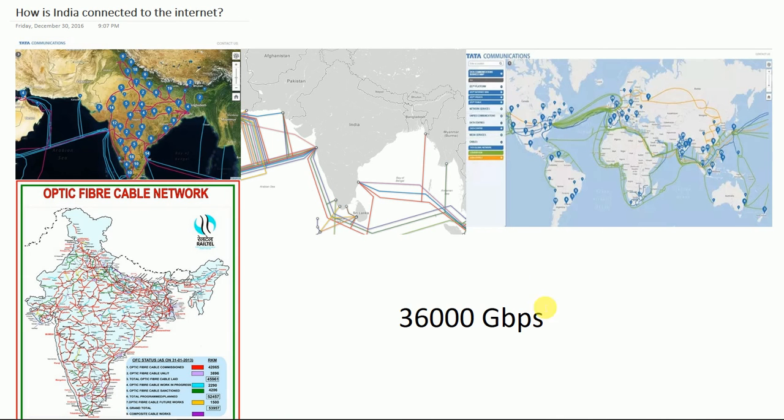What happens if all these lines go down? Your internet experience will be completely down and you'd have to rely entirely on satellite communication. These cable networks are laid and maintained by various governments and giant companies. Such projects are usually undertaken by multiple companies due to the large cost of investment. There are three tiers which differentiate the size of the network held by a company.